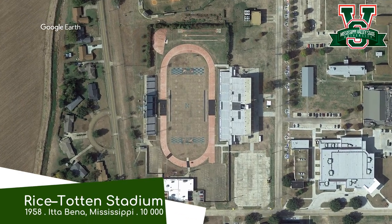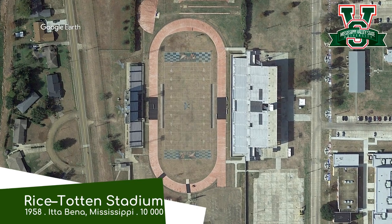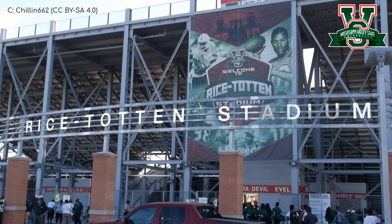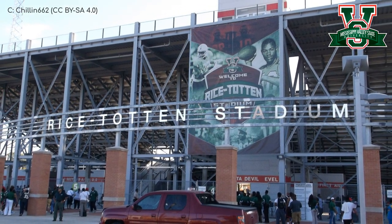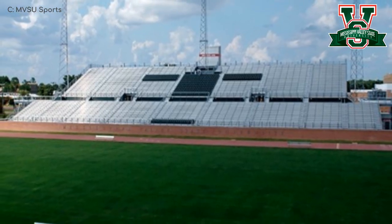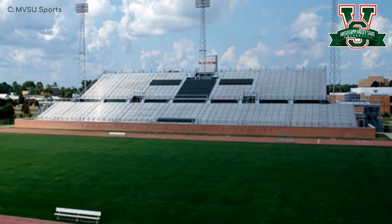Rice Totten Stadium, Mississippi Valley State Delta Devils. It's quite similar to the one in Daytona, but even more stripped down to its essentials. The exposed steel of the exterior, combined with the floodlight towers that look like cell towers, creates a bit of an industrial look, which is interesting. But I'm not going to try and say it's an amazing stadium.